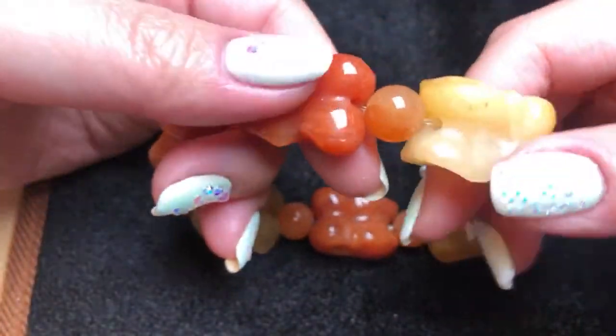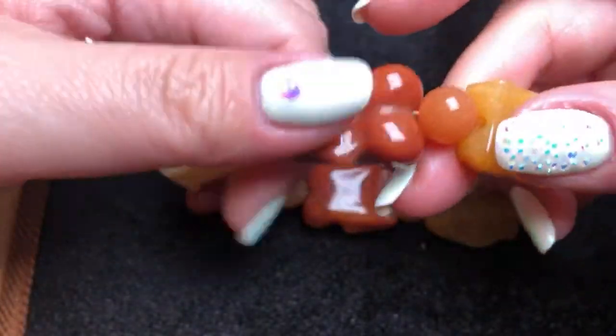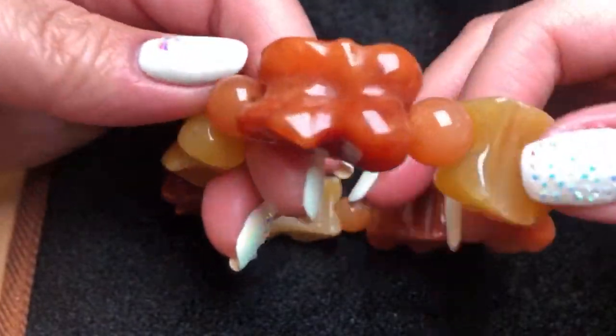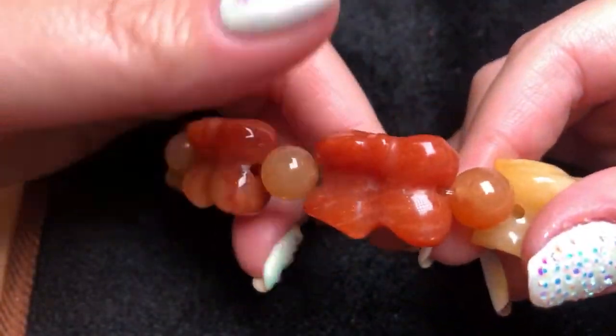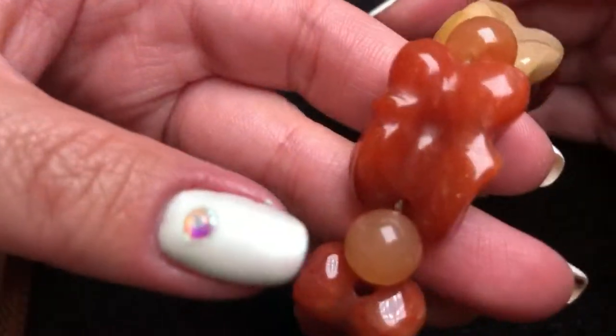Here we have another carved piece — looks like a flower in multi-color, a different color in every other stone. I can't really tell the material but it looks very nice, very heavy — a heavy-duty piece.